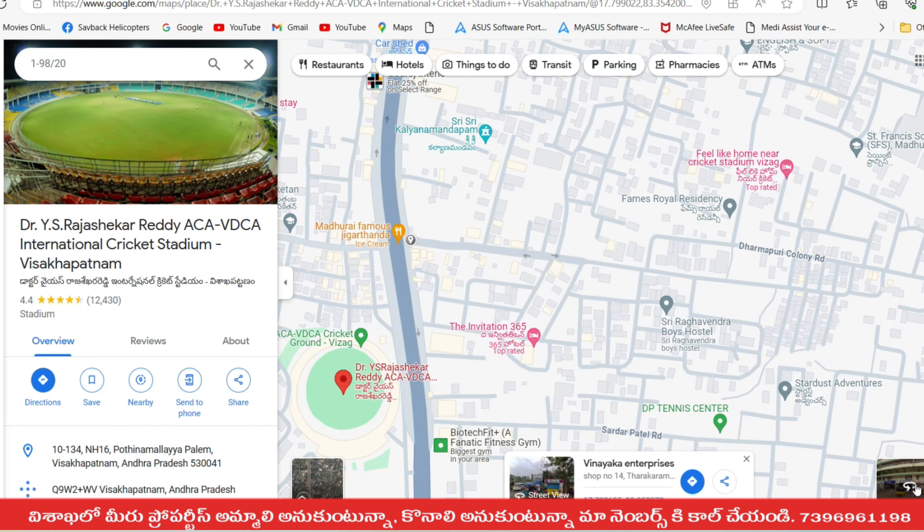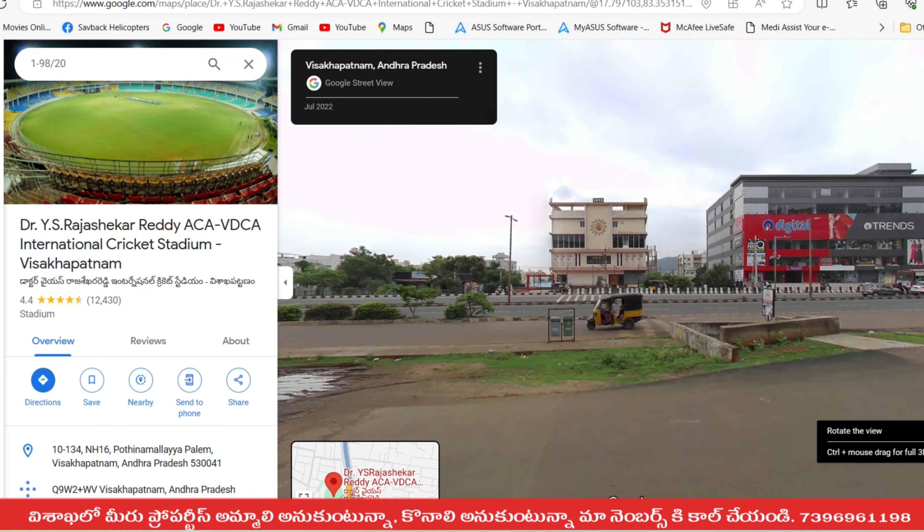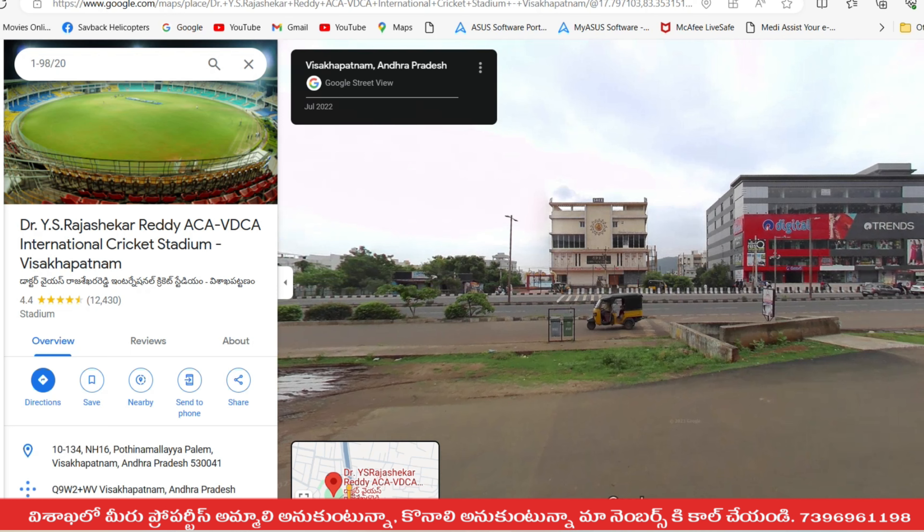First of all, if you want to check this location, you can see the opposite way. National Highway 16 is right there. This is the three conventions area, and you can see the three conventions.